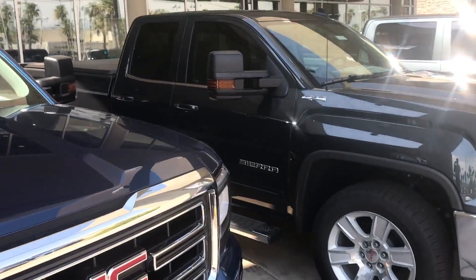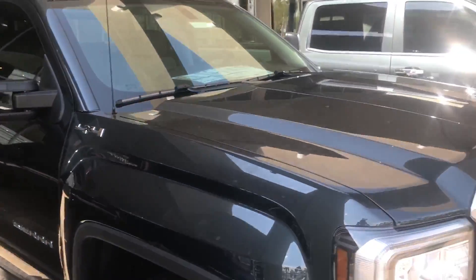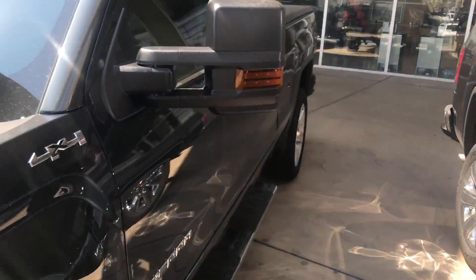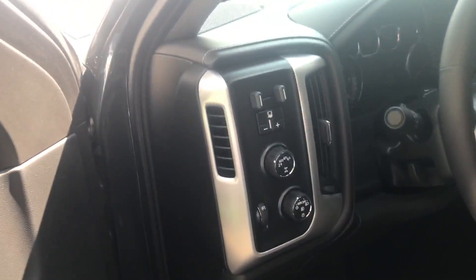Hey folks, Helen and I wanted to give you a preview of our new 2017 GMC Sierras. We've got quite a few of them here. They've got 4x4 crew cab, and inside we've got quite a few options as well.